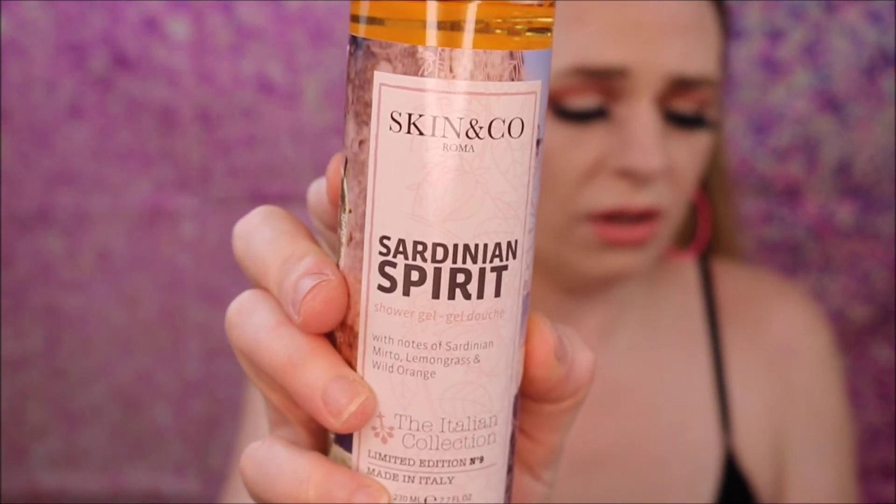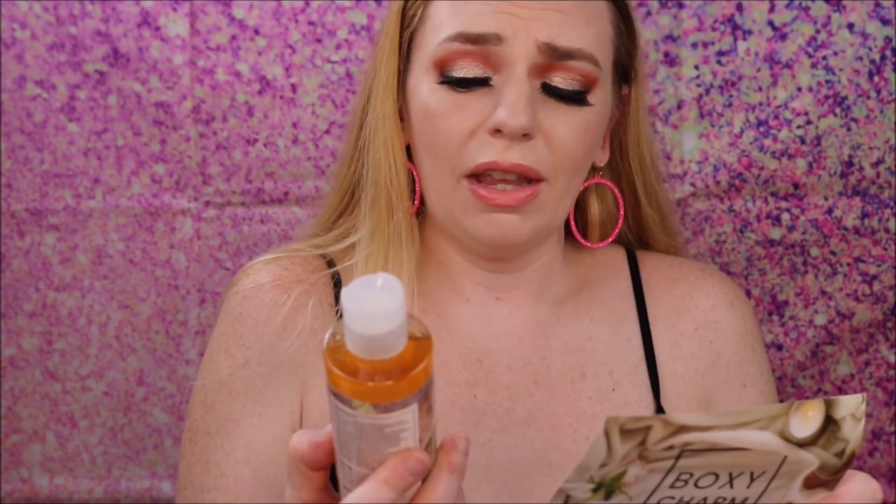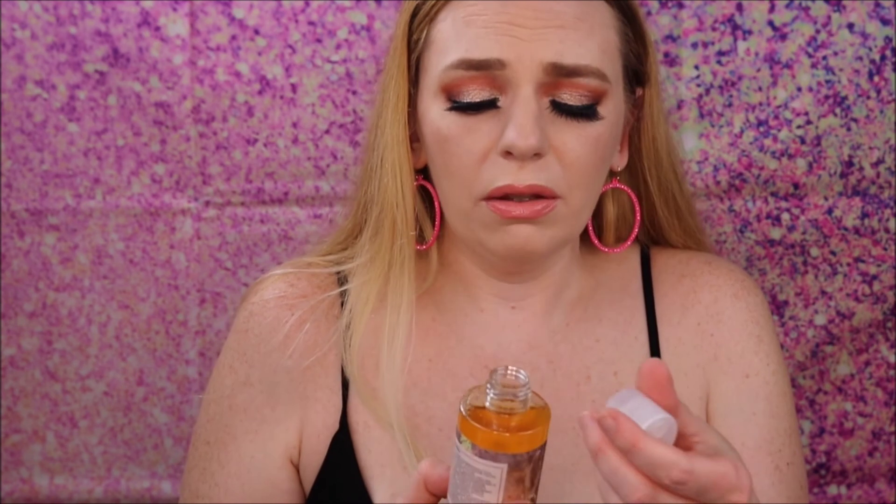The last product is the Skin & Co Sardinian Spirit Shower Gel, with notes of Sardinian mirto, lemongrass, and wild orange — 7.7 ounces, retailing for $22. It smells very fresh and floral, kind of like nature floor. I'll probably put this in a giveaway since I've been using my current soaps in the shower.